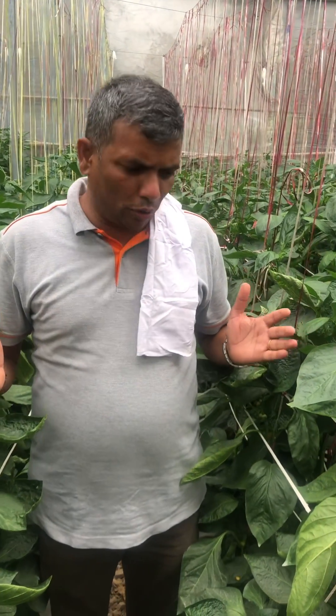Hello viewers, we are here in a polyhouse in Himachal Pradesh. I am going to show you the micronutrient deficiency in capsicum, in colored capsicum.